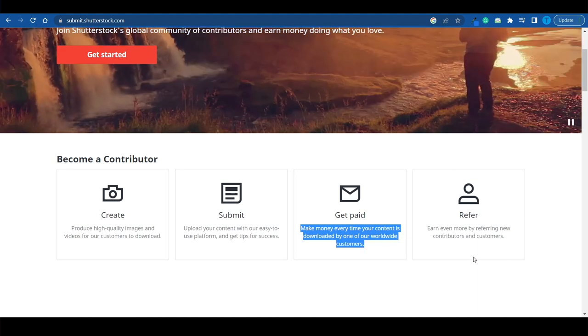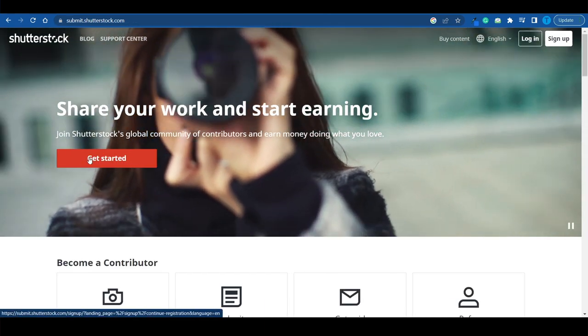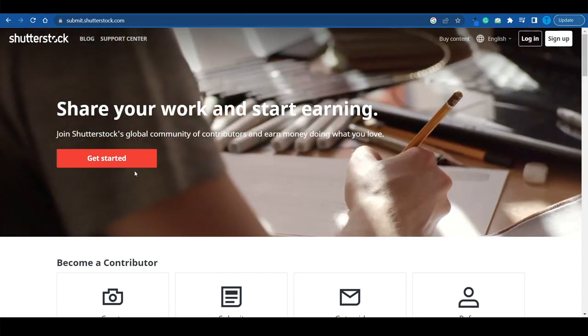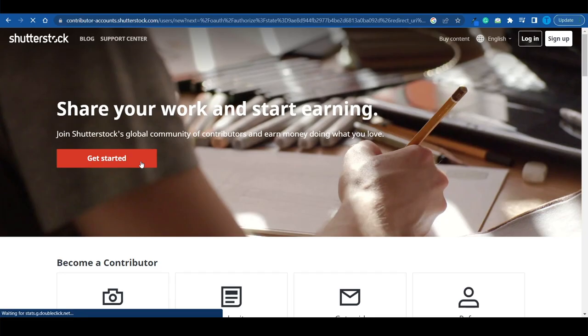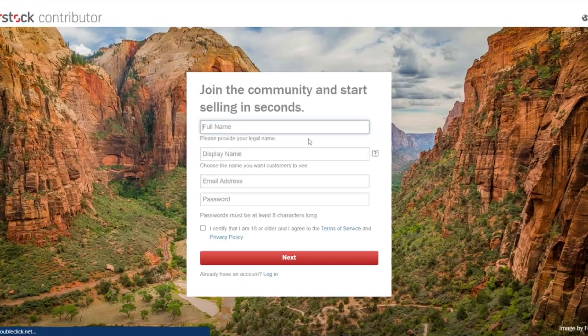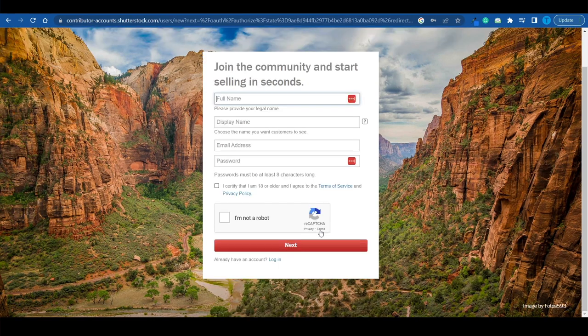If you have friends interested in making money by uploading pictures, you can refer them and earn some cool bonuses. When it comes to the sign-up process, click on Get Started and enter your basic information — full name, display name, email address, and password. As long as you're over 18 years of age, you should be good to go.